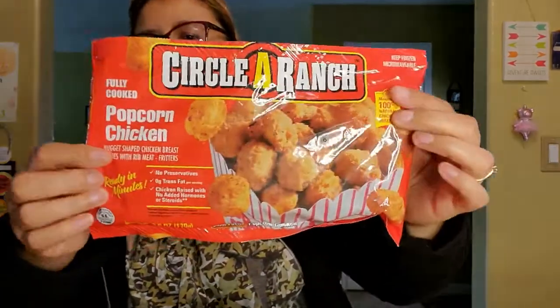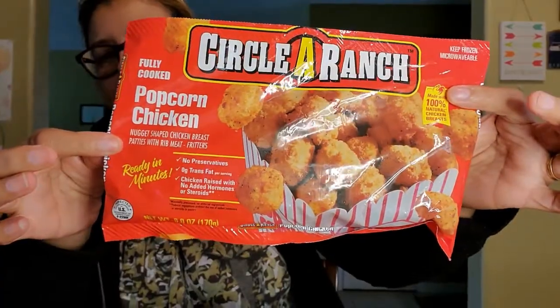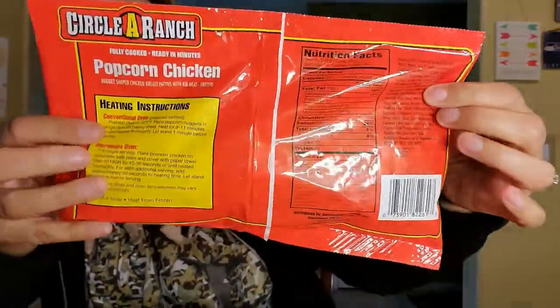The next thing I want to try for her is a popcorn chicken - it says it's fully cooked, it's circle ranch flavor, and you get 6.0 ounces. So we got her two of these.